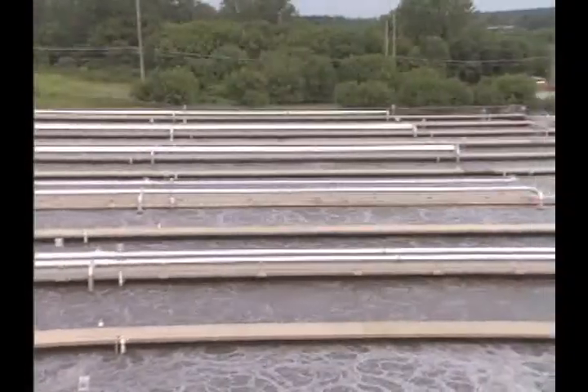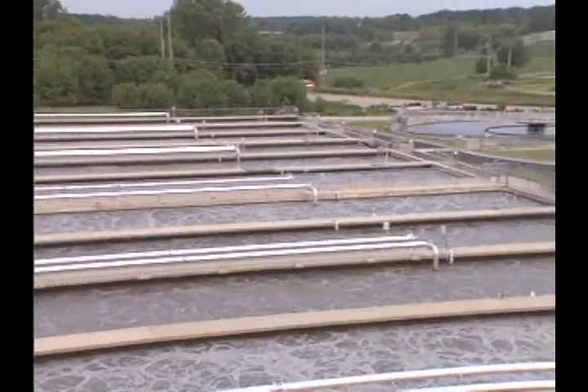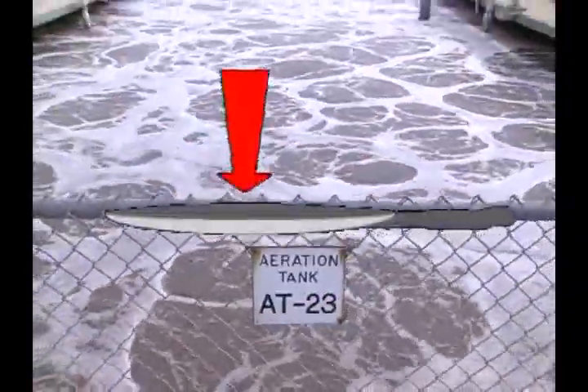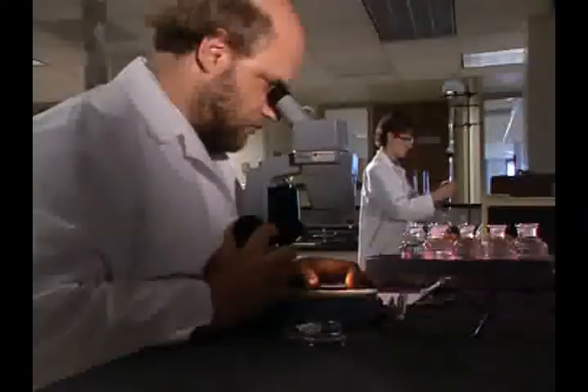Some solid stuff is still in the water, and you might wonder what happens to that. Do they zap it, bake it, or put it in a pan? Nope — they bubble air through the water so our buddies the bacteria can eat it. They're the good bugs.